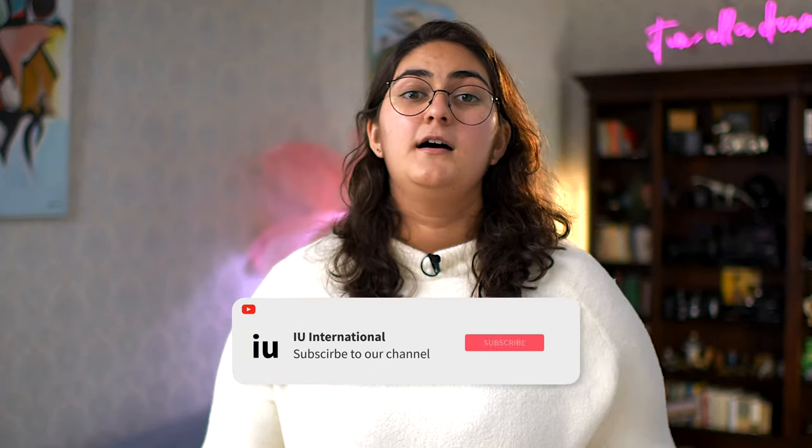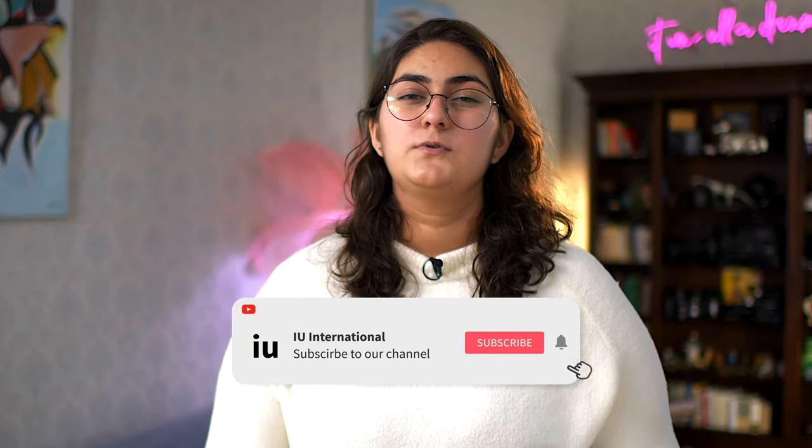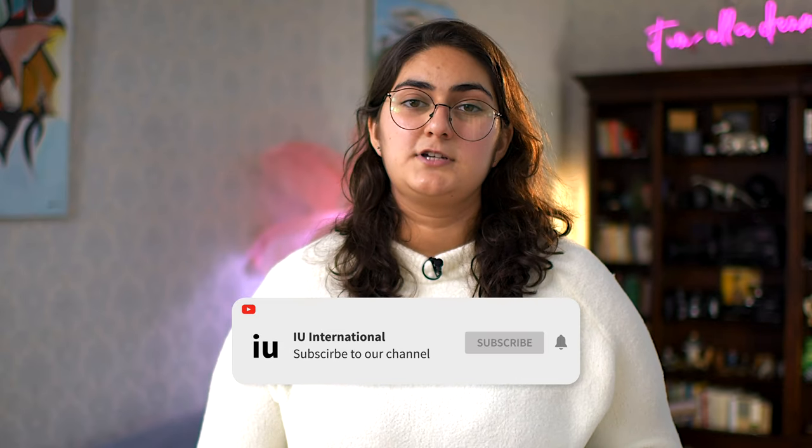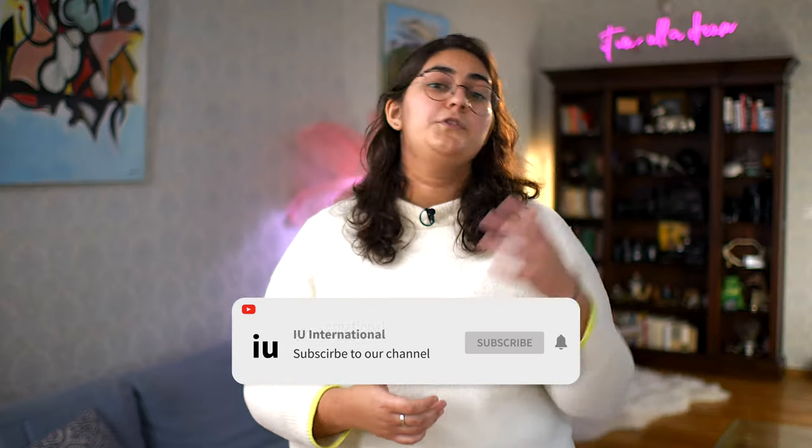Thinking about getting an online degree in international management, or just wondering if a degree like that can even advance your career? Hi, I'm Maya, and in this video I'll cover the most important details about the International Management Master's program at IU International University of Applied Sciences: what the offered courses are, what the admission requirements are, and the benefits it has for your professional future. By the end of this video you should have all the information you need to make your decision.